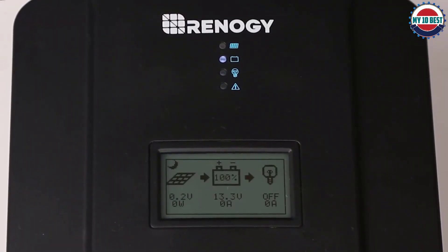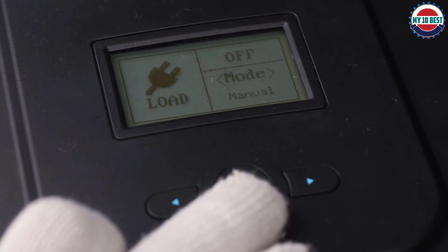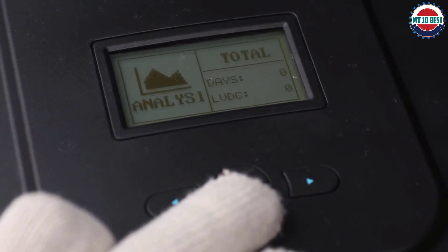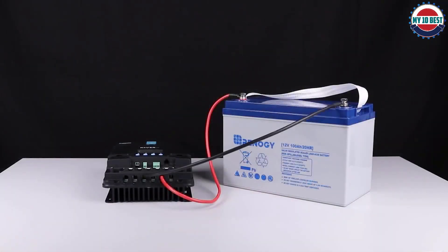Its durable shell protects against general wear and tear, and an aluminum heat sink allows for heat dissipation. The Rover 60A can automatically detect 12V, 24V, 36V, and 48V systems and can handle various battery options such as gel and lithium. Pair this charge controller with the Renegy BT1 and Renegy DC Home app to view your system's performance in real time and make parameter changes from your smart device.